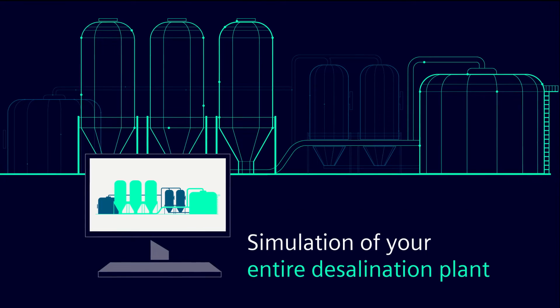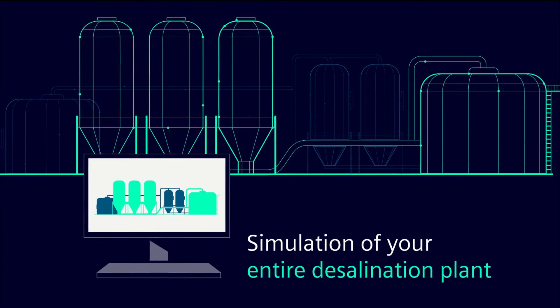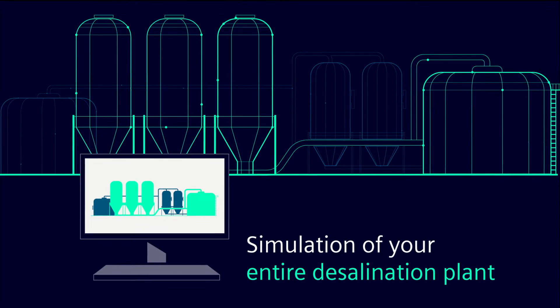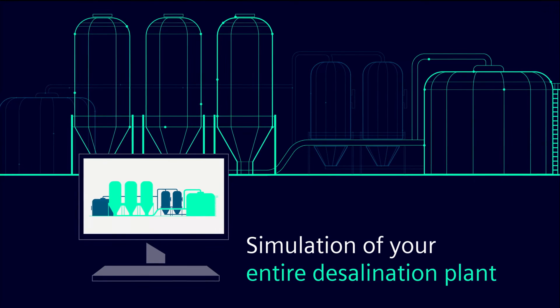A simulation of the entire hydraulic system, from the seawater intake to the product water tank, including the osmosis rack, can be done before the plant is commissioned in the real world.